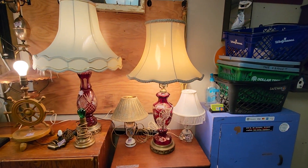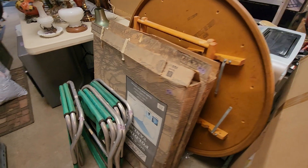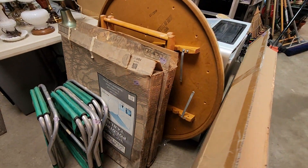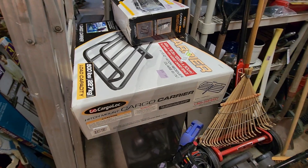I plugged in these lamps. Shades aren't perfect, but they'll do until you get more. And there's some camp chairs, camp tables, a ladder, a hitch mount cargo carrier with its bag.